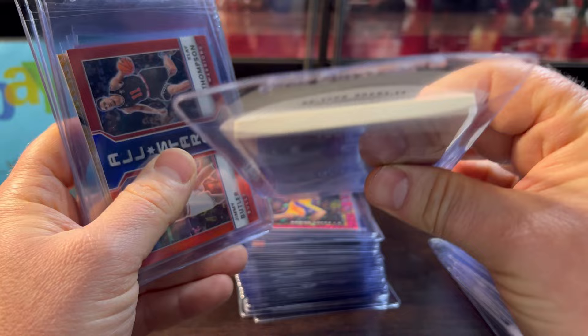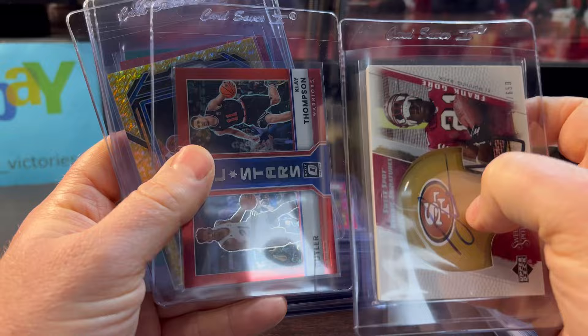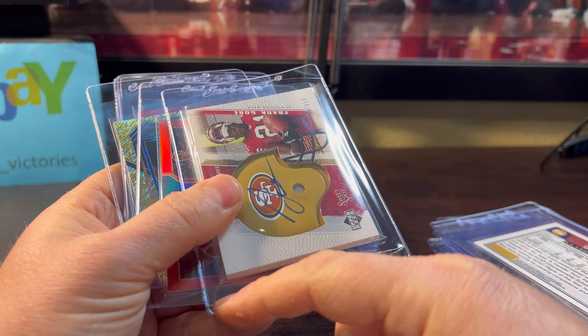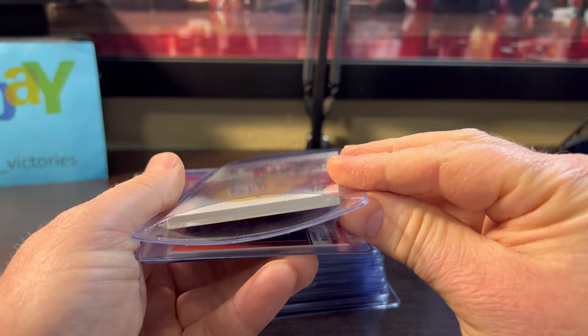Here's my little tip: when you get really thick cards, you don't want to jam them into these semi-rigids for grading because it'll bend the corners a little bit when it sits in there. What I do is take a kind of exacto knife and cut a slit on the bottom — that gives it room to breathe. See that? And it still holds. So that's my little tip on that one.